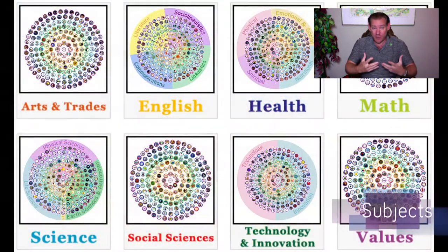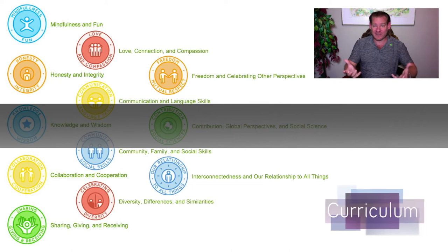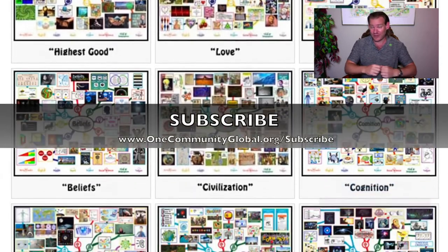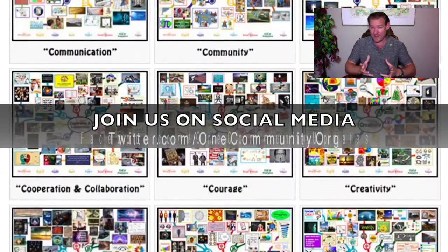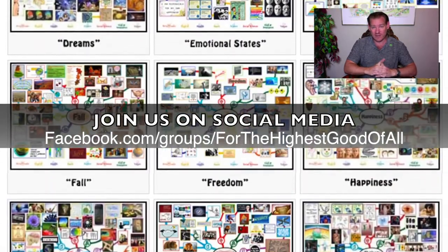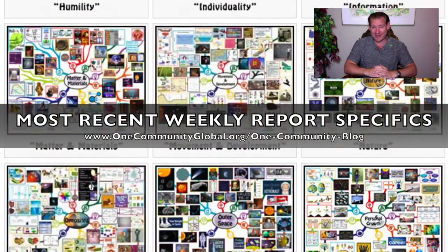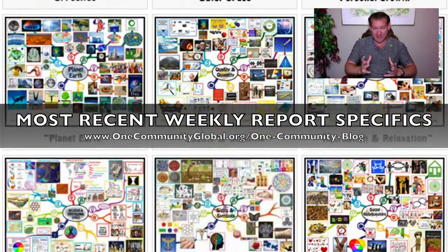Becoming better and better people, doing more and more good in the world, creating a place where it becomes even easier to do that, and inviting others who share that philosophy to participate. And creating it in such a way that people with different values can participate and create their own version as well. This is our idea for creating a new global eco-cooperative, and we are 10 years and almost 500 volunteers into the process, getting close to launch time.